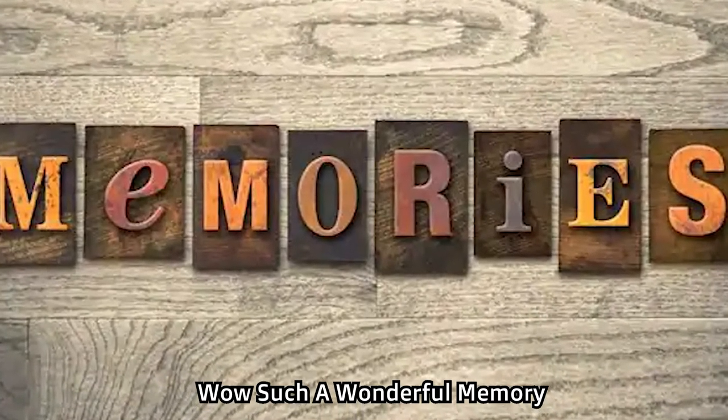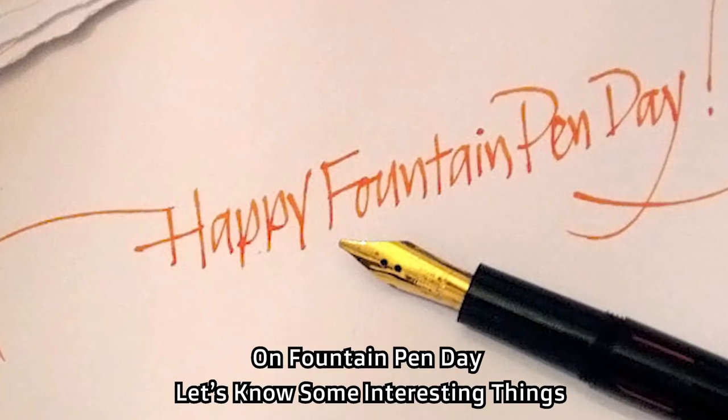Wow, such wonderful memories, right? On Fountain Pen Day, let's know some interesting things.